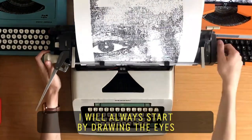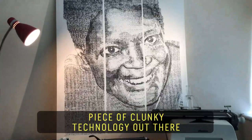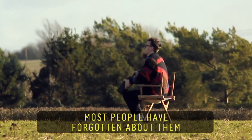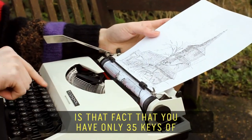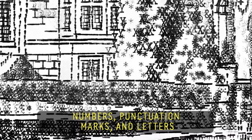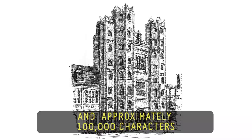I will always start by drawing the eyes. To create the pupils, I'll tend to use add symbols. Typewriters have the most impractical piece of clunky technology out there. Most people have forgotten about them because they're just nothing compared to a PC. What draws me to the medium is the fact that you have only 35 keys of numbers, punctuation marks and letters to create the drawing. They usually take between 9 and 30 hours and approximately 100,000 characters.